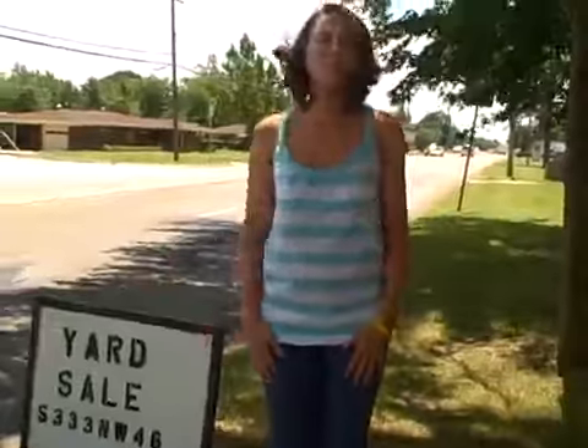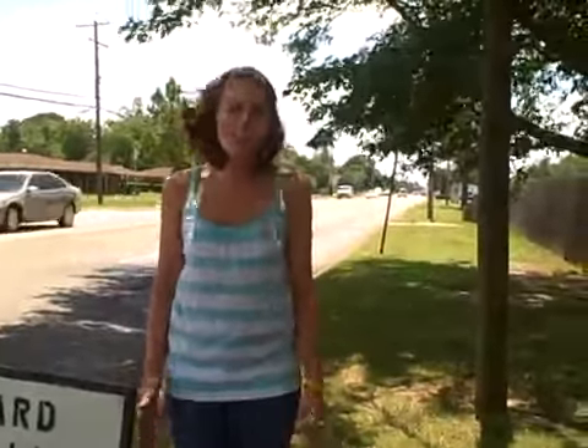Have a yard sale. There are a few things to keep in mind when having a yard sale in order to make the most money. First, don't overprice your items. If you're having trouble doing this, think to yourself, how much would I pay for this item?